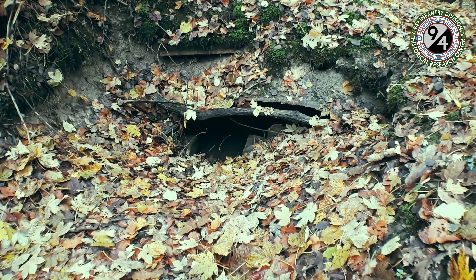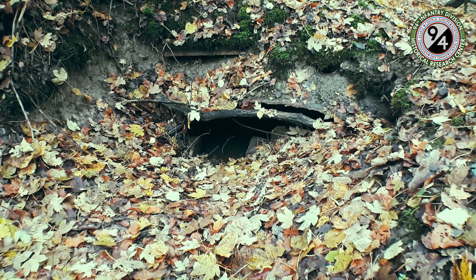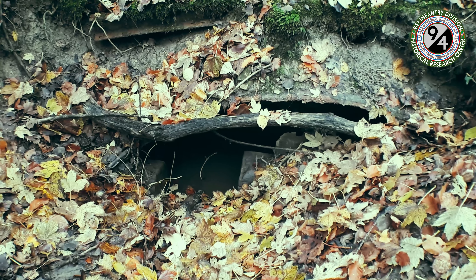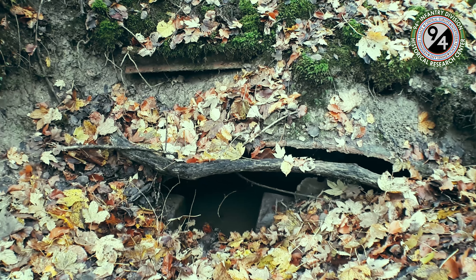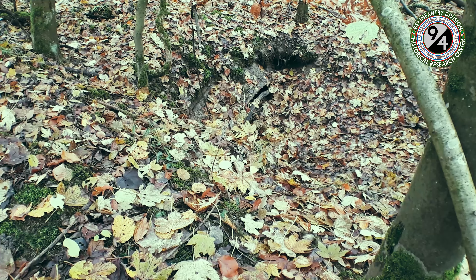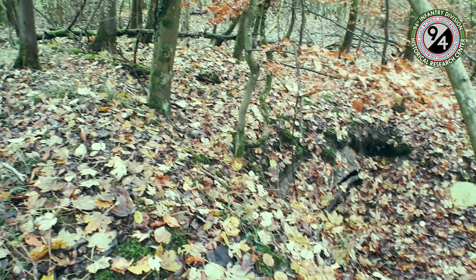On top of the roof there's a layer of earth, and steel beams were used to reinforce it. About half of the opening is closed up using concrete blocks, and there's just a small door opening. During this visit, the shelter was almost completely filled with water. Here you see the shelter from another angle.